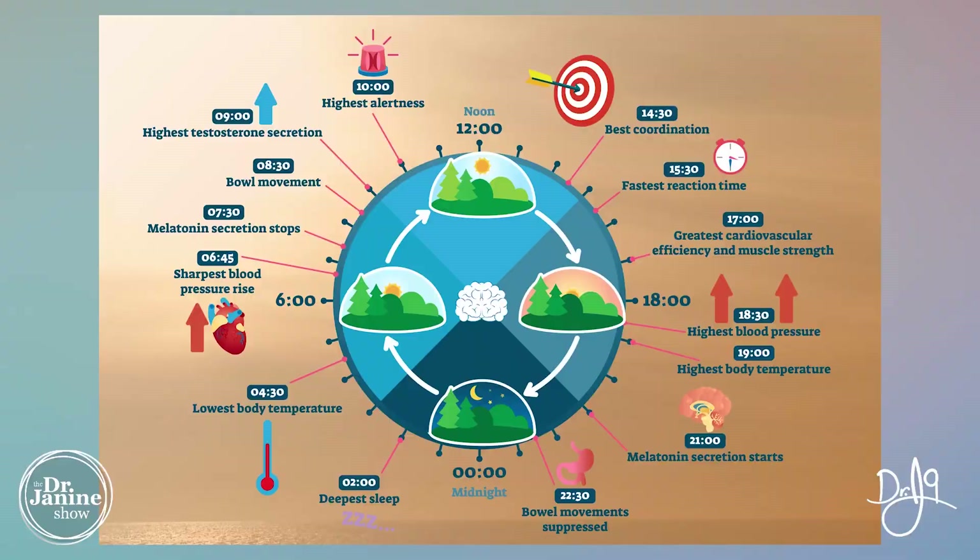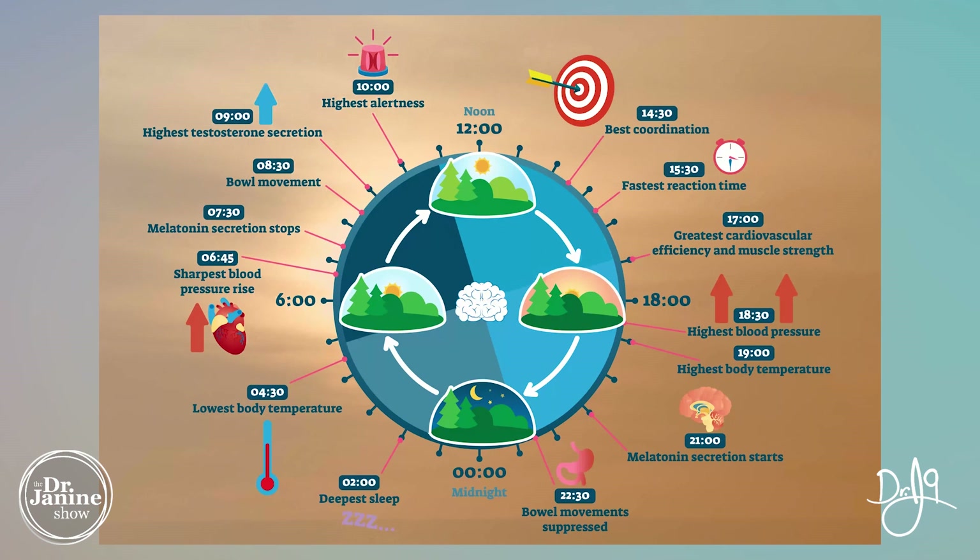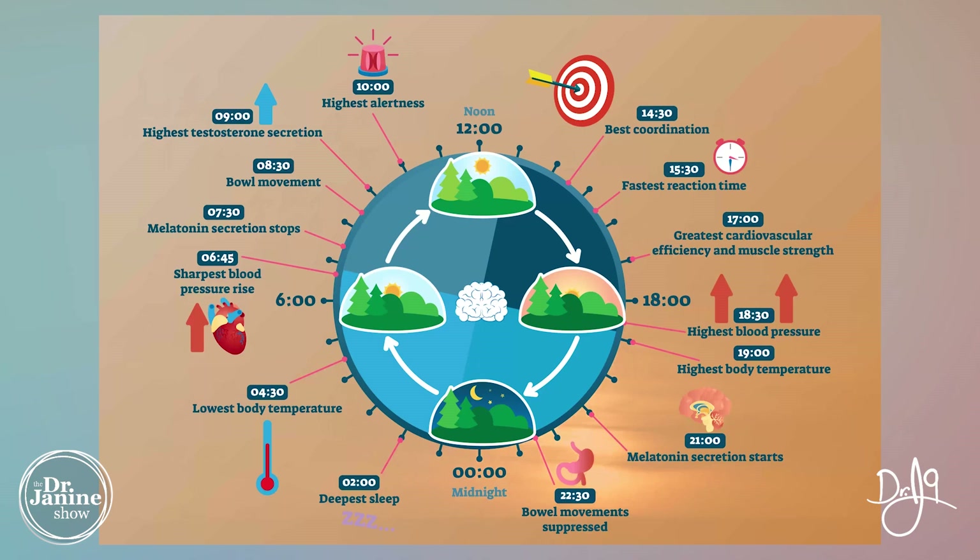Tip number one is to fix your circadian mismatch. We all have circadian rhythms, which is how our biology is in proper sync with the earth, with the light cycles, with the moon cycles. Part of this is fixing our leptin resistance, which leads to autoimmunity and inflammation in the body — both of which are a factor with psoriatic arthritis. Check out my video on leptin resistance to help you get in sync with your circadian rhythms.